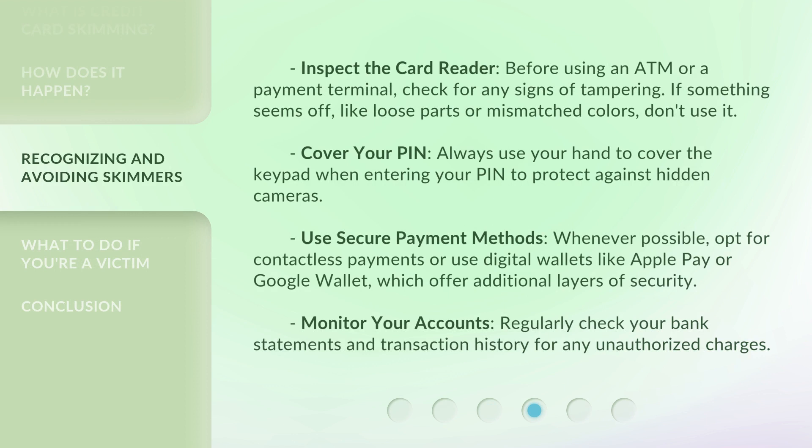Inspect the card reader: Before using an ATM or a payment terminal, check for any signs of tampering. If something seems off, like loose parts or mismatched colors, don't use it. Cover your PIN: Always use your hand to cover the keypad when entering your PIN to protect against hidden cameras. Use secure payment methods: Whenever possible, opt for contactless payments or use digital wallets like Apple Pay or Google Wallet, which offer additional layers of security. Monitor your accounts: Regularly check your bank statements and transaction history for any unauthorized charges.